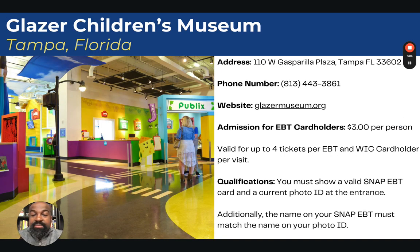The next one is the Glazer Children's Museum in Tampa, Florida. Admission is $3 per person and is valid for up to four tickets per EBT and WIC card holder. This location has included the Women, Infants, and Children EBT card. You must show a valid SNAP EBT or WIC card and a current photo ID at the entrance, and the name on the EBT card must match the name on the photo ID when you buy the ticket.